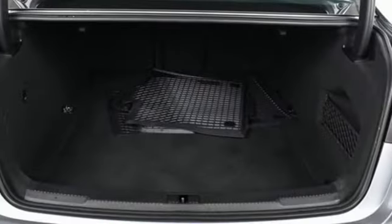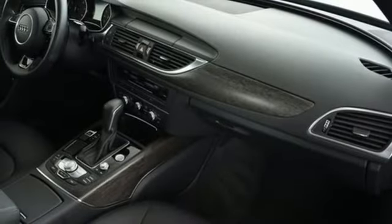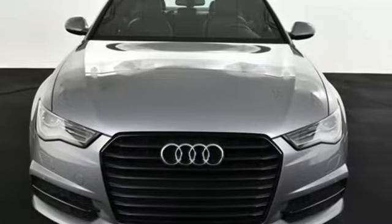Audi Drive Select allows you to customize your ride so you can perfectly craft your experience, ready to fit your needs and fulfill your desires. Get behind the wheel of this A6 today.